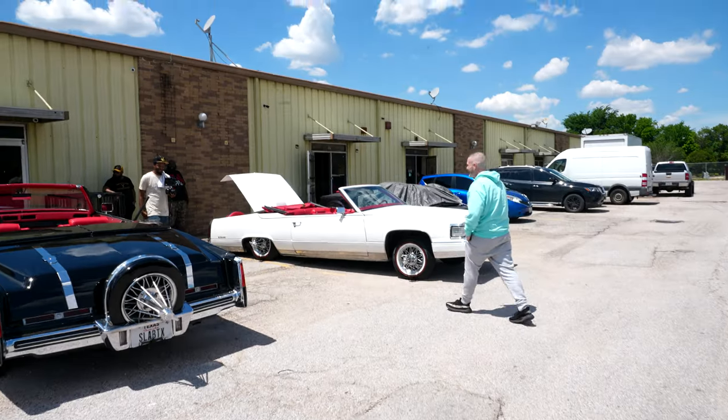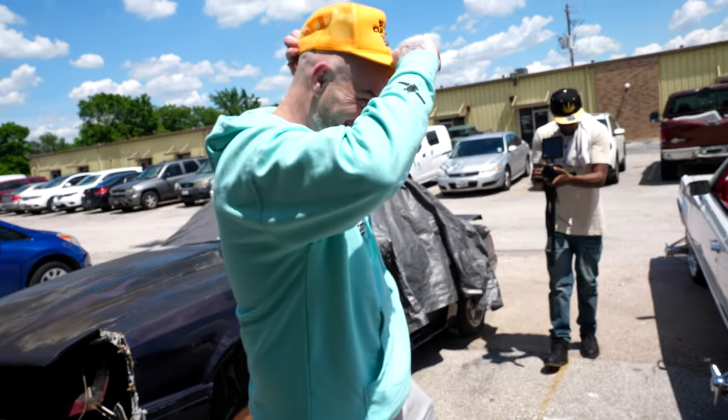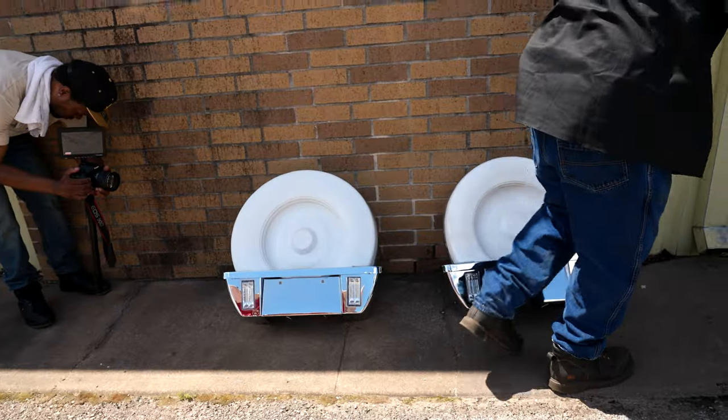Today's a special day — my fifth wheels came in. I got two of them. I got a lot of cars that are all in the works, in different stages, different levels of completion. But they all need fifth wheels. So I got two of them. One of them my wife had got me for our anniversary.